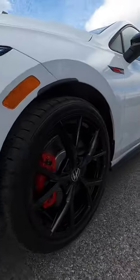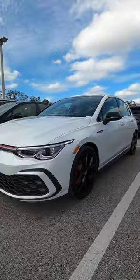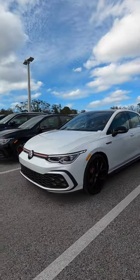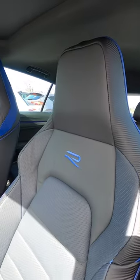Both will have 19-inch wheels, but bigger brakes on the R, tuned for motion, whereas this is the torque vectoring for front-wheel drive. Here is the inside of the GTI opposed to the R.